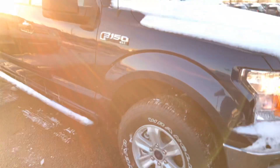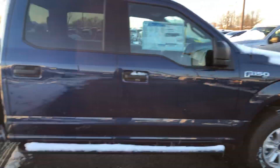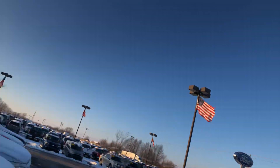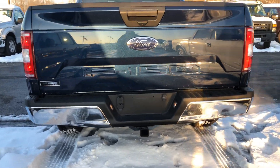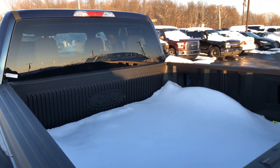This is an XLT. It's got running boards, four-wheel drive. It's got a tow hitch, the four-pin and seven-pin plug there on the back. It's got a drop-in bed liner that we added.